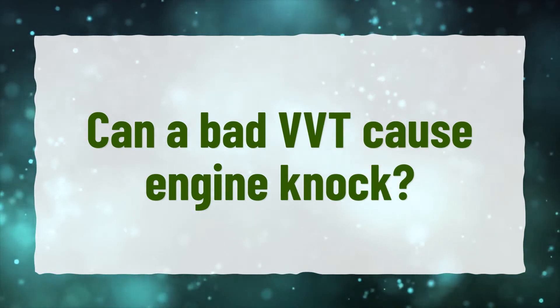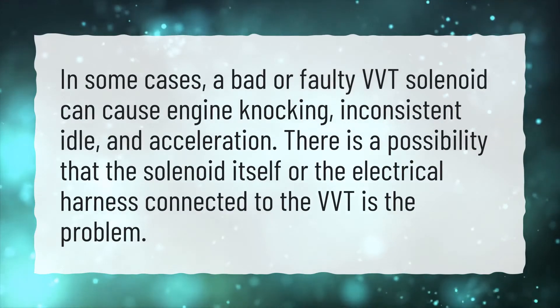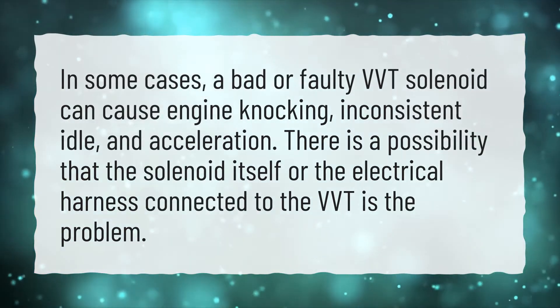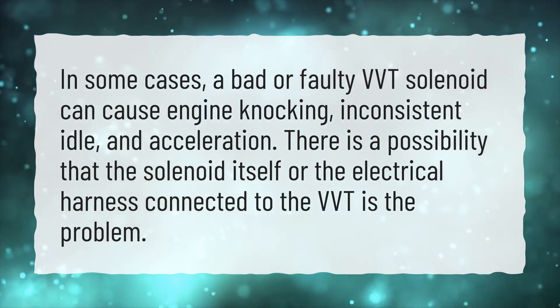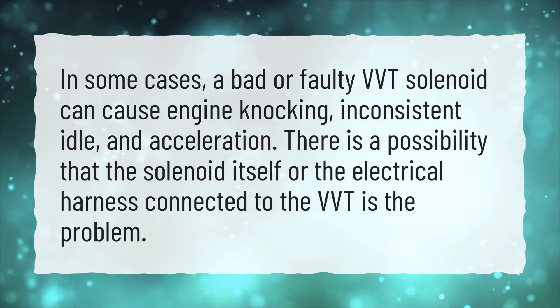Can a bad VVT cause engine knock? In some cases, a bad or faulty VVT solenoid can cause engine knocking, inconsistent idle, and acceleration issues. There is a possibility that the solenoid itself or the electrical harness connected to the VVT is the problem.